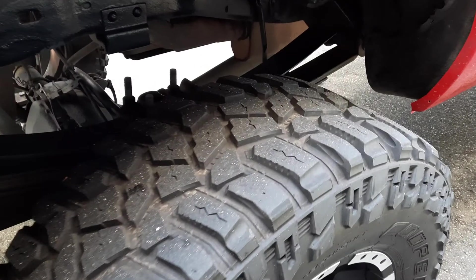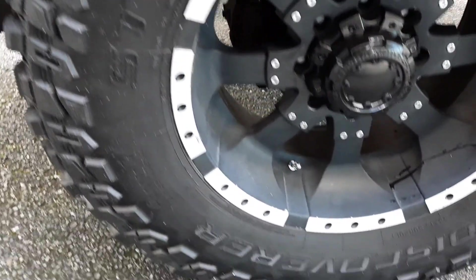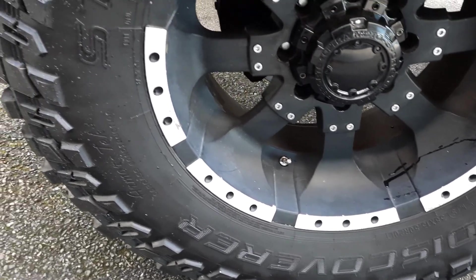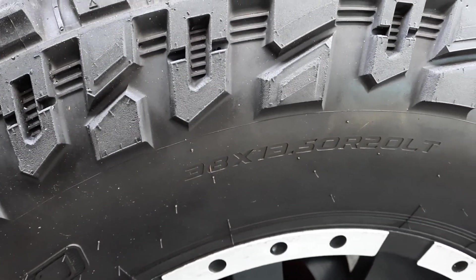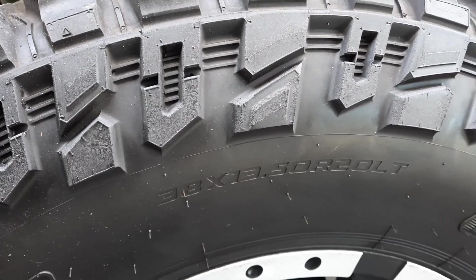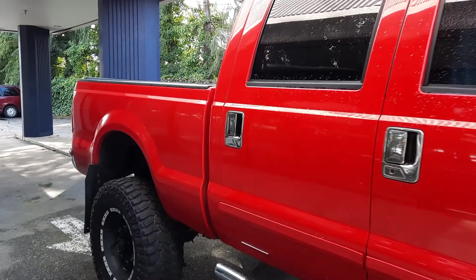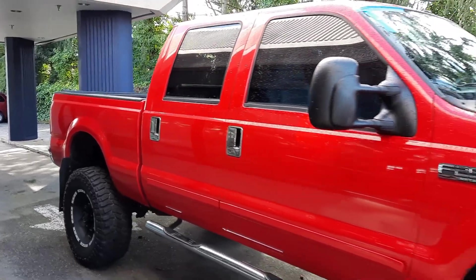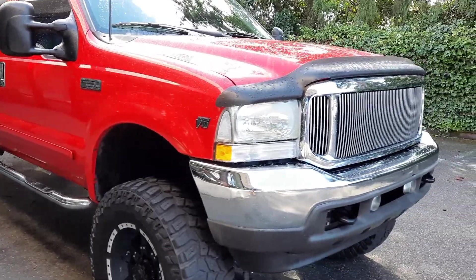Aftermarket exhaust tip. Tires are in really good condition still — looks like 38, 13.5, 20LT. This is for an '02 and it has low miles too, like I want to say 118,000 or something like that, but we'll get to that here in just a moment.